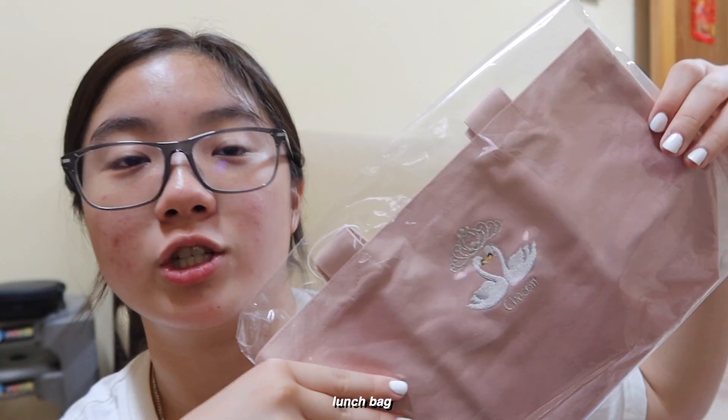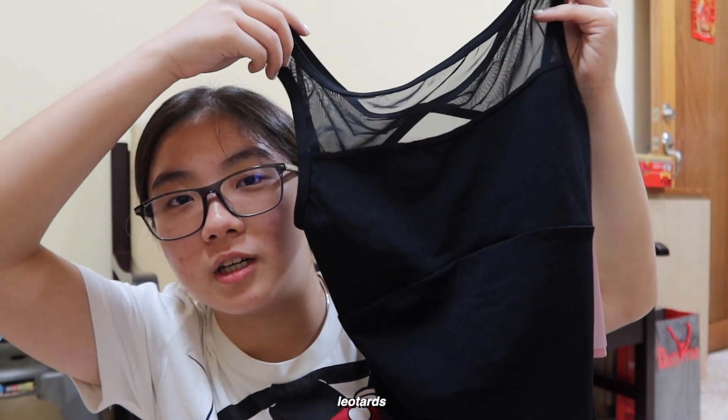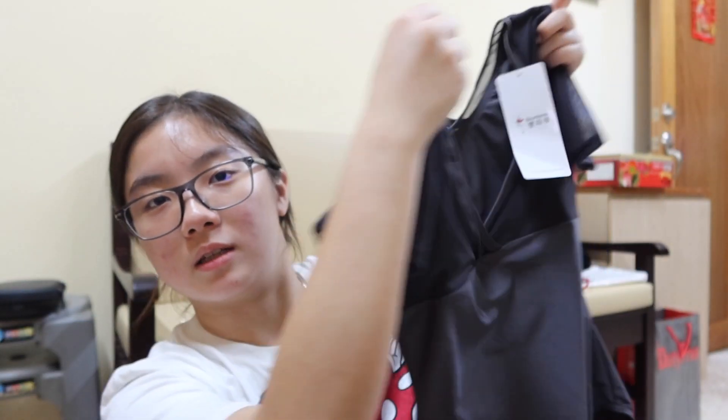I got this bag for my ballet teacher. I bought some tights and I bought ballet shoes — it's from Bloch, so I really like it. I got one pair of tights in black, and this one is a grey color. And this is the bag.